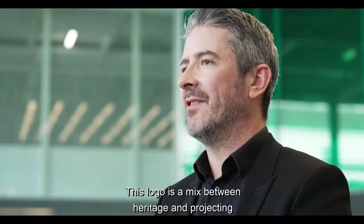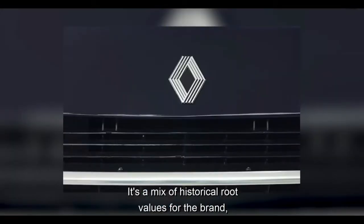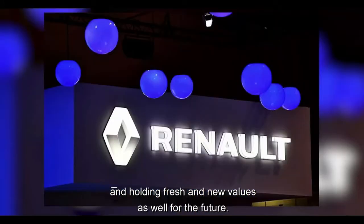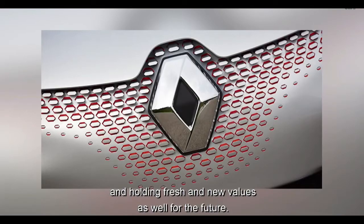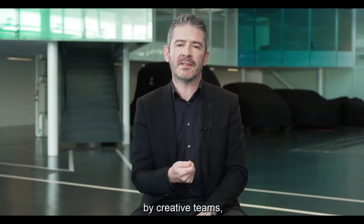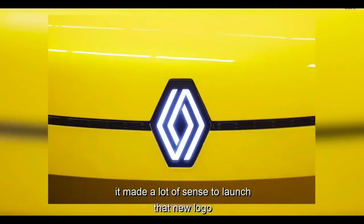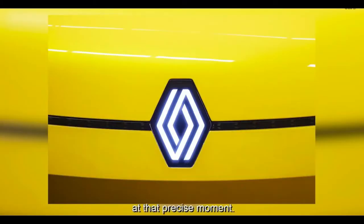This logo is a mix between heritage and projecting the brand into the future. It's a mix of historical root values for the brand and fresh new values as well for the future. It has been studied for a few years now by creative teams, and with the strategic plan of Renolution being launched, it made a lot of sense to launch that new logo at that precise moment.